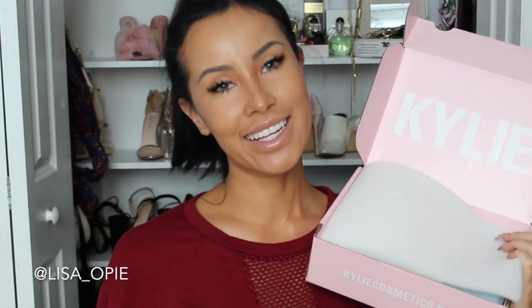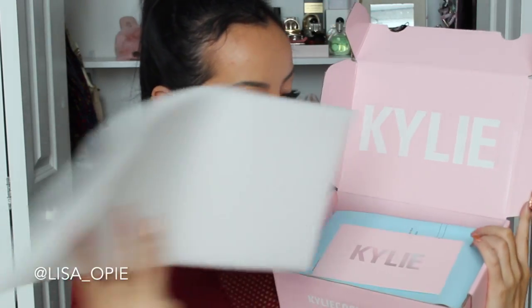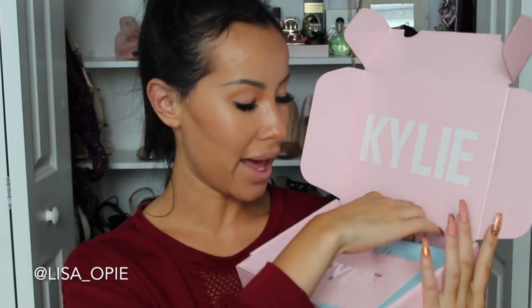My Kylie and Jordyn collaboration came in today. I'm so excited, and let's just go ahead and unbox this together right now. I'm just gonna use some tweezers to open up this box. This is really cute — I love the pink boxes. I think she started doing this when her birthday palette came out. Here's the gorgeous box.